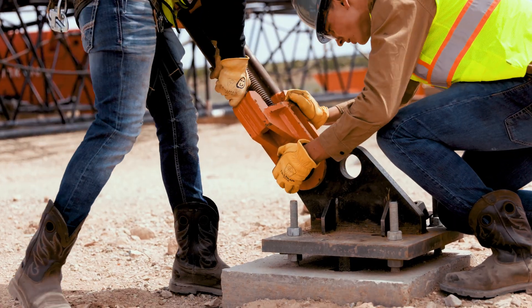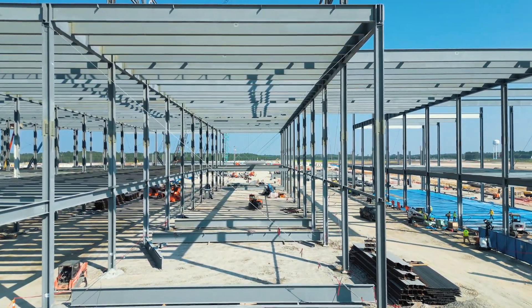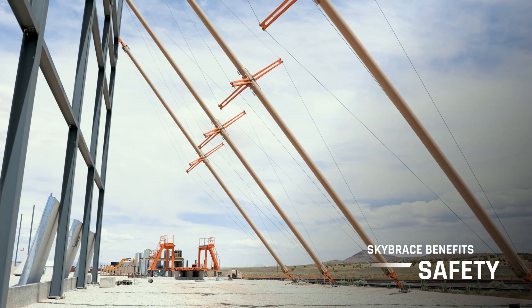The unique design of Sky Brace allows all construction trades to benefit. By removing the web of ground-based cabling required in traditional bracing systems, teams can work safely and efficiently without the risk of snagging or tripping.